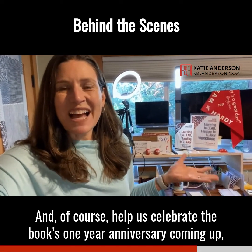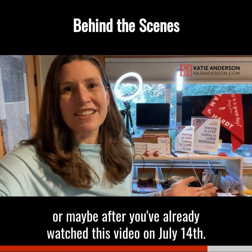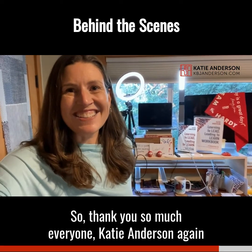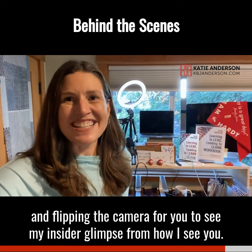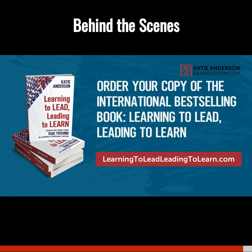And of course, help us celebrate the book's one-year anniversary coming up on July 14th — or maybe after you've already watched this video. If you haven't written a review yet, we would love your review on Amazon, Goodreads, or other places. So thank you so much, everyone. Katie Anderson again, flipping the camera for you to see my insider glimpse from how I see you. Thank you.